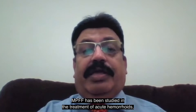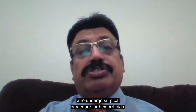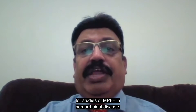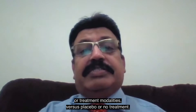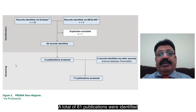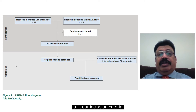MPFF has been studied in its use in acute hemorrhoids and also as an adjunct in patients who undergo a surgical procedure for hemorrhoids. We systematically searched the literature for studies of MPFF in hemorrhoidal disease used either alone or in combination with other treatments or treatment modalities versus placebo or no treatment. A total of 61 publications were identified via search of Medline and Embase, and out of the 61, only 17 publications were narrowed down which fit our inclusion criteria.